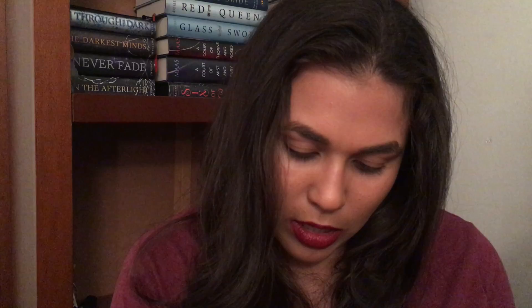Another book I heard is supposed to be really good — it comes out in February of next year — is called Gilded Cage. I don't know what this one's about but I got it signed. She wrote it in gold, which looks really pretty, and she even gave me a matching bookmark — even better.